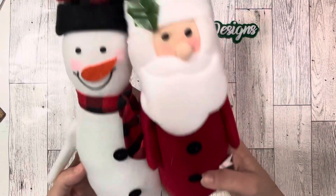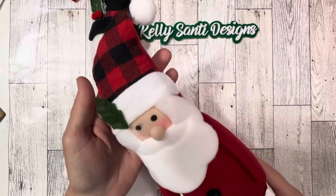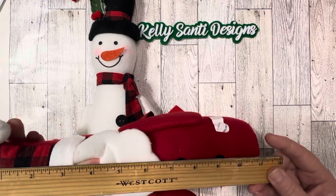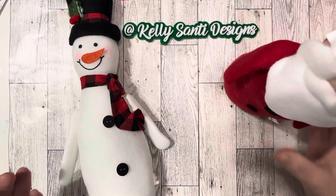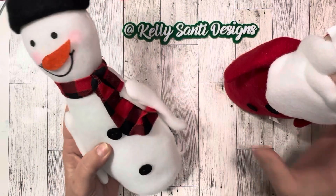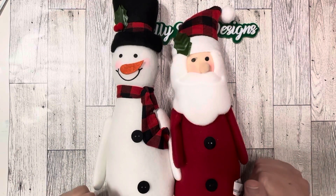Starting with these two cuties — I am so in love with these. When I saw these on the shelf I knew I had to get a couple. This is Santa Claus, and I love that he has the non-traditional buffalo check little hat — so sweet. These are about 13 inches tall and they do have that heavy rice bottom so they can stand up. Here is the snowman; I'm in love with him — he has the matching scarf to the hat. I thought these would be adorable over by my mantelpiece.